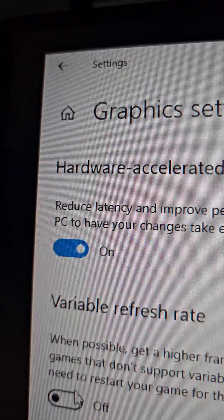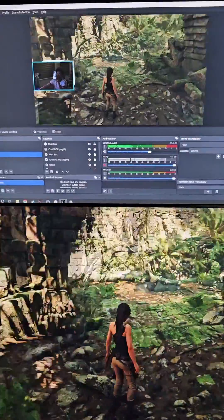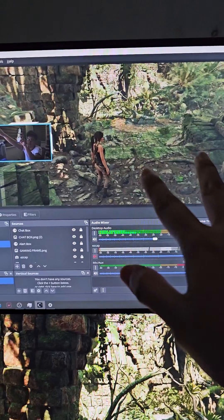But it turns out the solution to this dilemma was turning on Hardware Accelerated GPU Scheduling. As you can see now, it's smooth on both my gameplay and here on OBS itself. I haven't tested this out when actually streaming yet though.